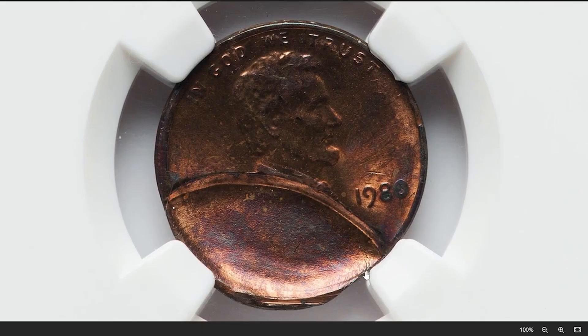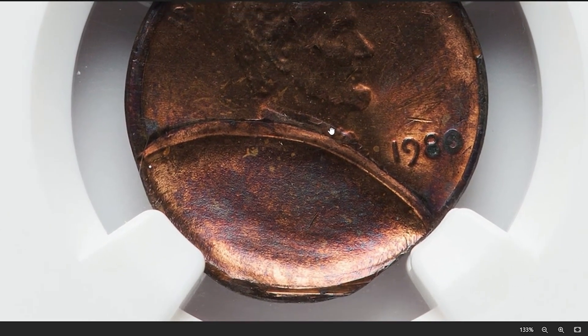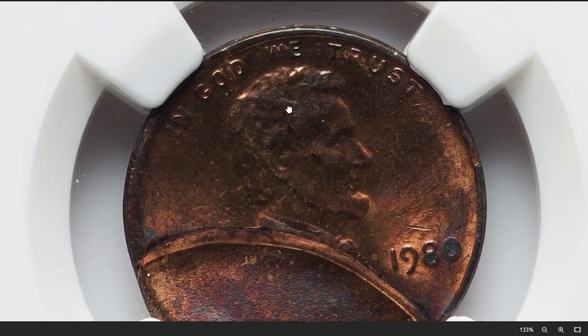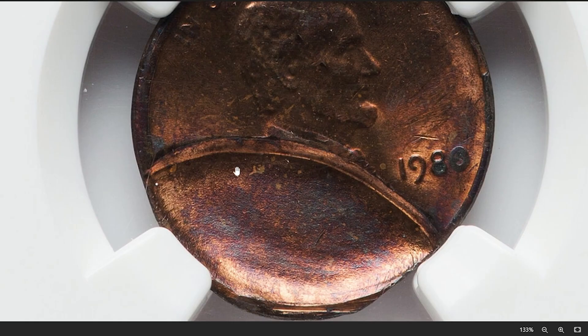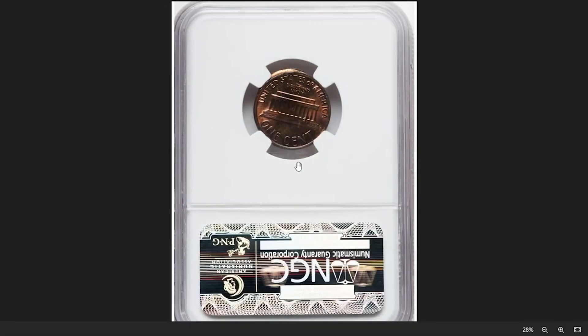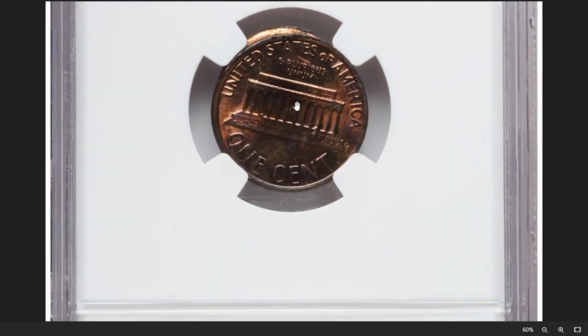The indent can vary in size and depth depending on the nature of the obstruction and the force of the strike. Such errors are often considered interesting to collectors due to their unique nature and the story they tell about the minting process. The value depends on several factors including the severity of the indent, overall condition of the coin, and demand among collectors. This one ended up selling for $71.